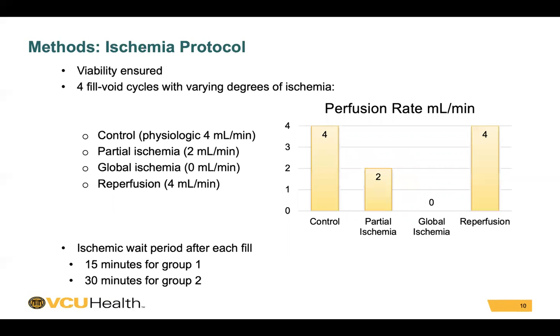Viability was ensured with two pre-fill and void cycles. All bladders then underwent four fill-void cycles with varying degrees of ischemia, which was established by controlling the perfusion rate of a gassed physiologic buffer. This included a control where the oxygenated buffer was run at 4 mL/min, partial ischemia where the rate was decreased to 2 mL/min, global ischemia at 0 mL/min, and reperfusion where the oxygenated buffer was again increased to 4 mL/min. Bladders were held at their perfusion rate for a wait period of either 15 or 30 minutes depending on which group the bladder was in.